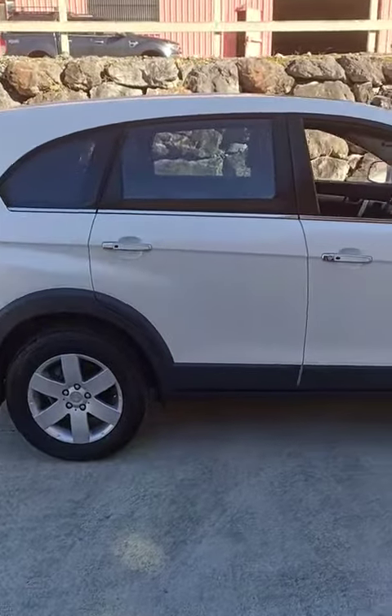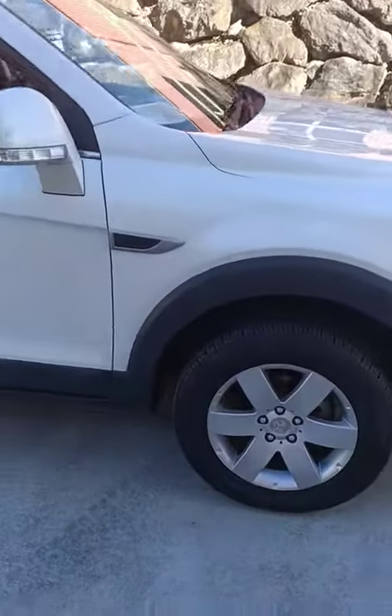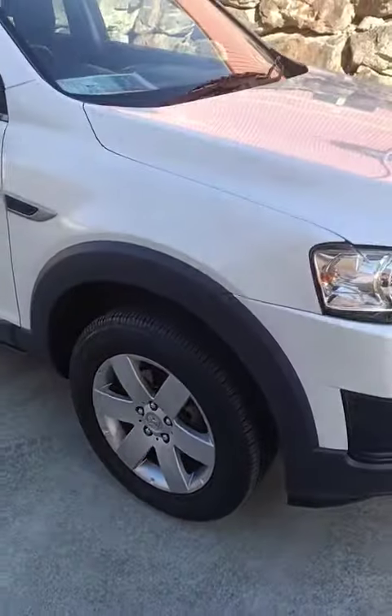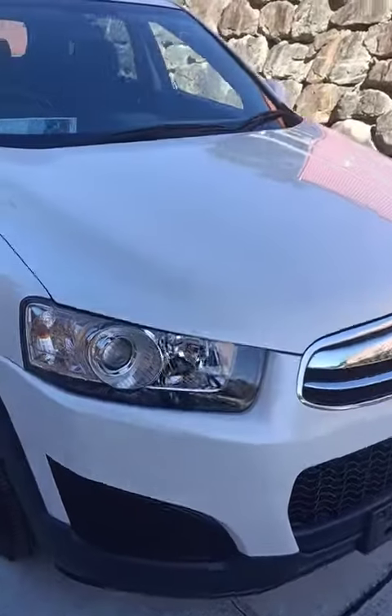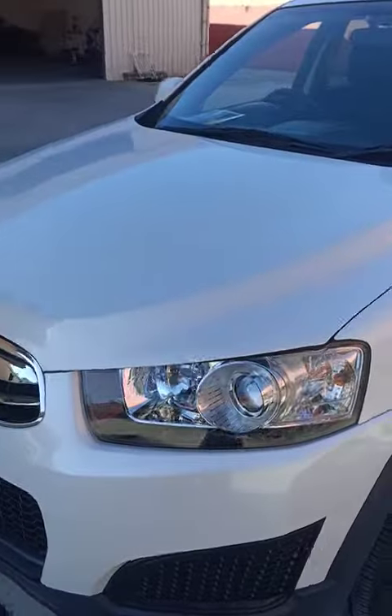I'll just do a quick video of the Captiva 7 for you. As you can see it is very clean, right down to the wheels, the alloys. Look at that, hardly a mark on it. Stone chips are minimal, if anything.